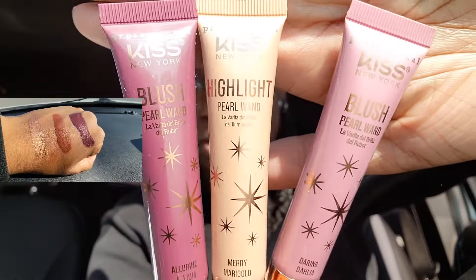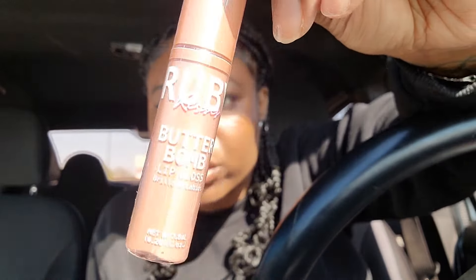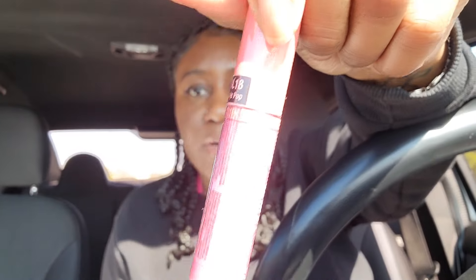I also picked up the Kiss Cocoa Butter Natural Oil Lip Gloss in cocoa butter. And I picked up two Ruby Kisses Butter Bomb Glosses. I think I might already have this shade — this is in the color Nude. If I do have it I could give it to my mom. The other color is Bubble Pop — oh wait, I don't have this color. I thought I was picking up Cream Pie but they might have changed the name, since NYX has a color called Cream Pie.